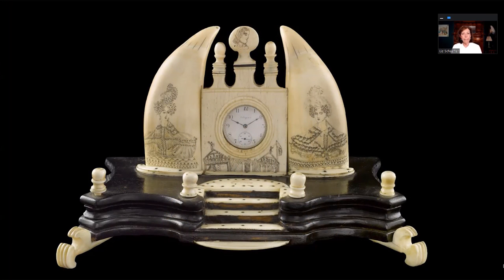This is a watch stand — men wore pocket watches, and this was a place to put your watch and fob without getting it tangled. I saw this one in the museum today. I was particularly taken that these women figures had curly hair, because fog on Nantucket does help your curls a little bit — that made me smile. It's a very impressive piece, definitely at least eight to ten inches high, and would make a stunning piece on a man's dresser.